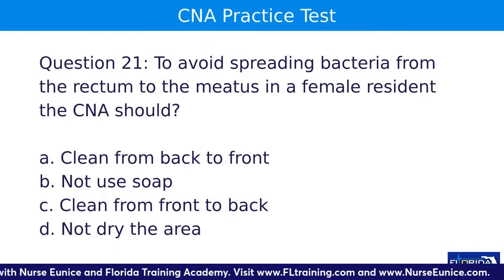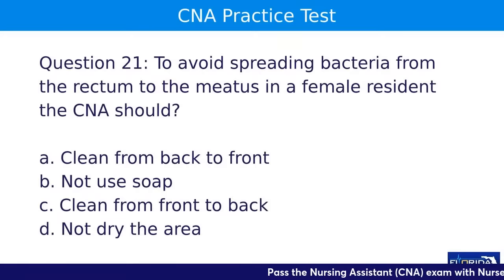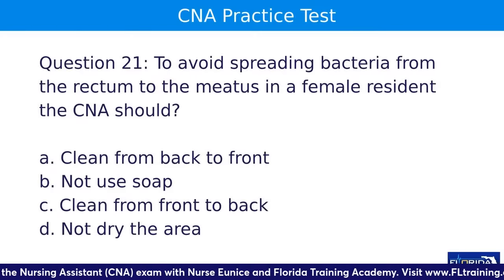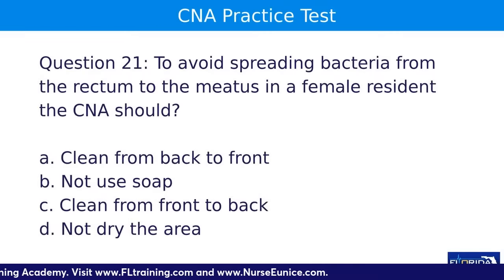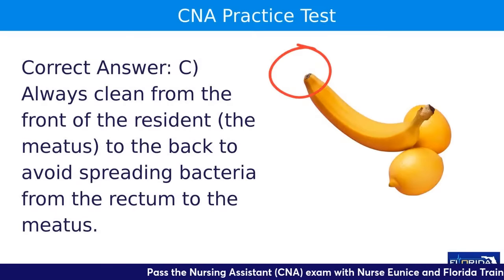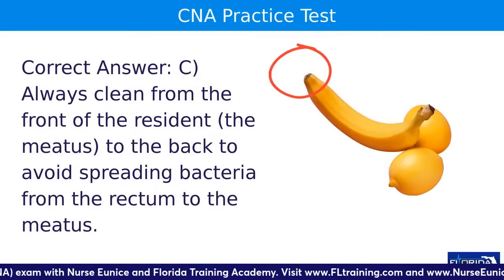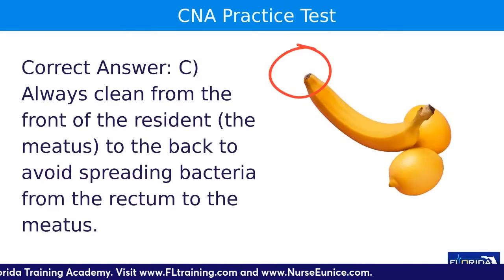Question twenty-one: to avoid spreading bacteria from the rectum to the meatus in a female resident, the CNA should — A, clean from back to front; B, not use soap; C, cleanse from front to back; or D, not dry the area. The answer is C. Whether cleaning a male or a female, you always start at the top. For a female, you cleanse front to back; for a male, you start at the tip of the penis and work toward the base.